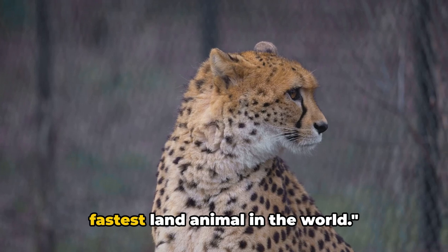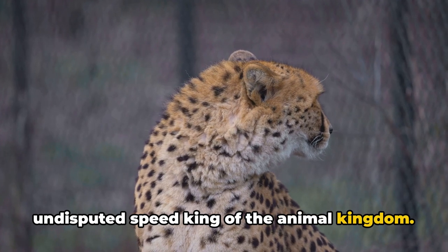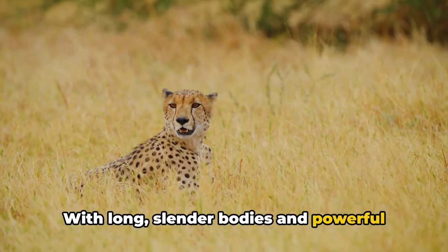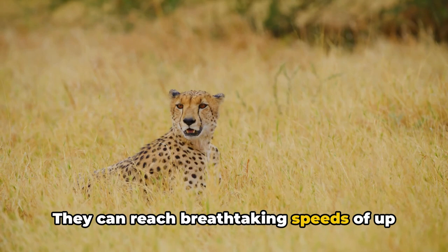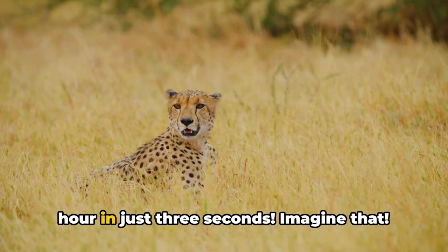Meet the cheetah, the fastest land animal in the world. Step into the world of the cheetah, the undisputed speed king of the animal kingdom. This incredible creature is renowned for its lightning-fast speed. With long, slender bodies and powerful legs, cheetahs are built for speed. They can reach breathtaking speeds of up to 70 miles per hour — that's faster than a sports car accelerating from 0 to 60 miles per hour in just 3 seconds.